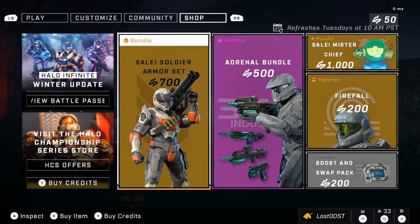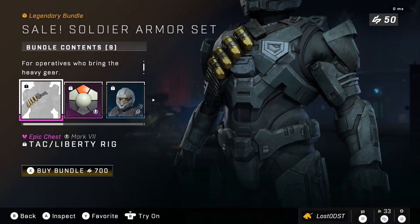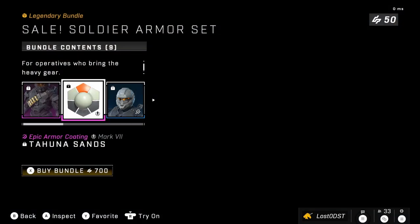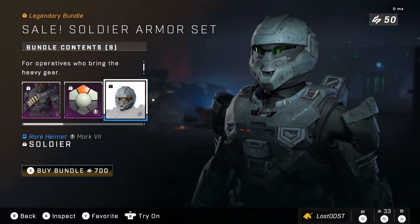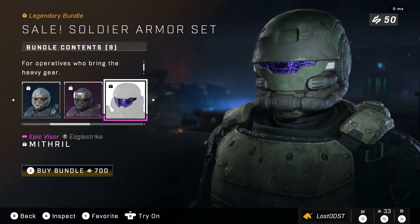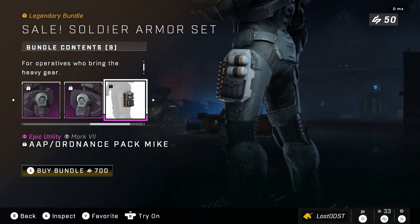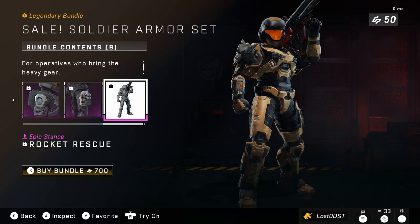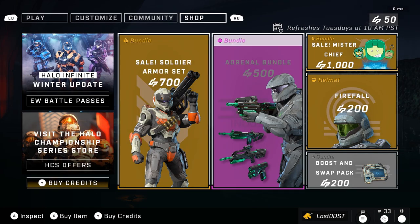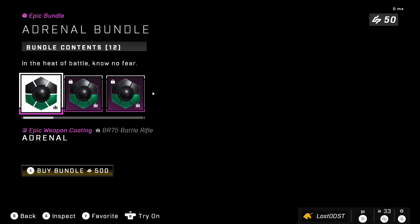The first bundle is the Soldier Armor Set, on sale for 700 credits. It includes an attachment, a coating, the Soldier helmet with a helmet attachment, a purple visor, a shoulder pad, a cool leg or hip attachment, and the Rocket Rescue stance. All of that for 700 credits — not too bad.